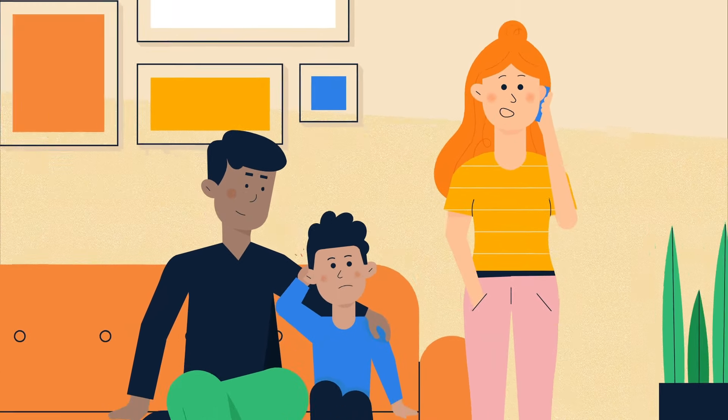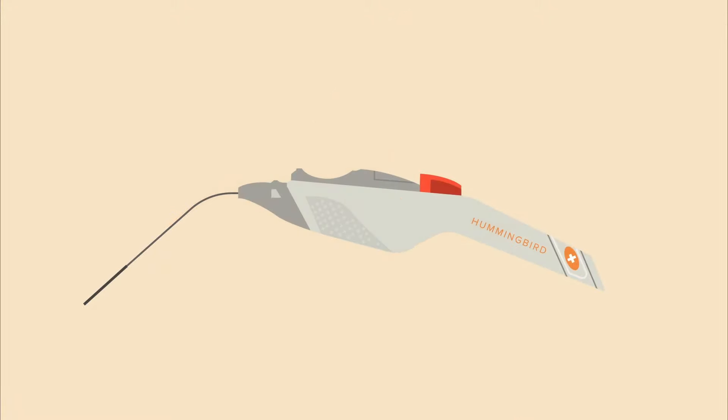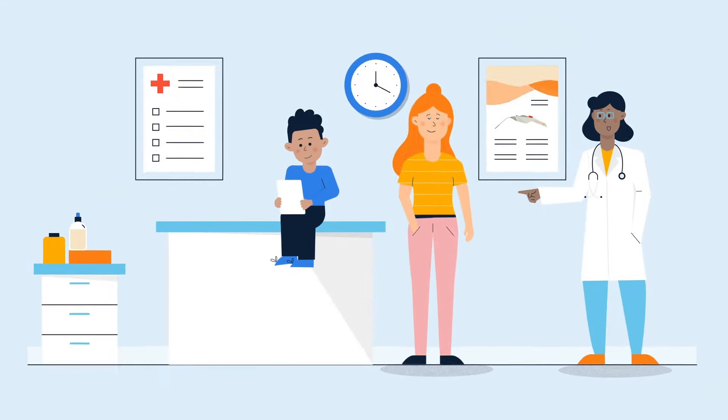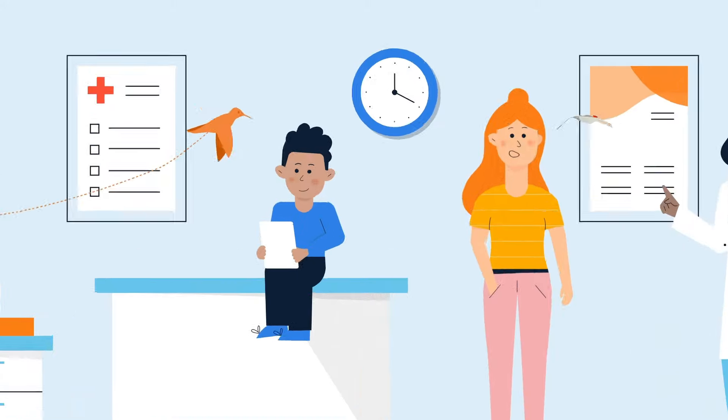Ear tubes no longer require a trip to the hospital operating room or the use of general anesthesia. The Hummingbird is a new device that enables your ear, nose and throat surgeon to insert tubes in your child's ears in their office with only a topical anesthetic. Your child is awake and in the comfort of your presence throughout the procedure.